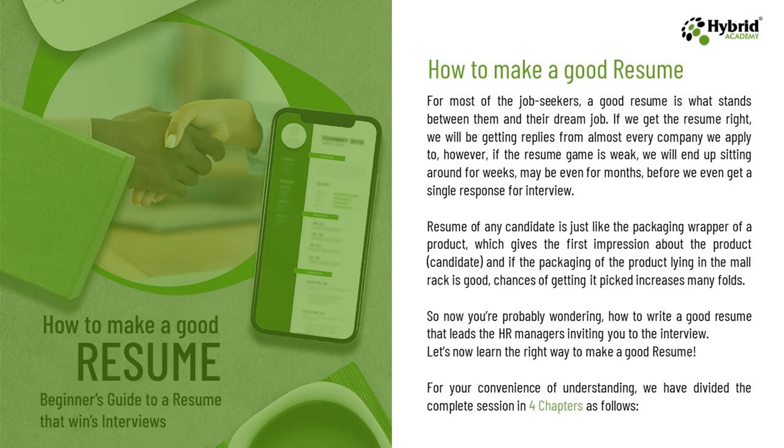For most job seekers, a good resume is what stands between them and their dream job. If we get the resume right, we will be getting replies from almost every company we apply to. However, if the resume game is weak, we will end up sitting around for weeks, maybe even months, before we even get a single response for the interview. A resume of any candidate is just like the packaging wrapper of a product, which gives the first impression. If the packaging is good, chances of getting it picked increase many folds.